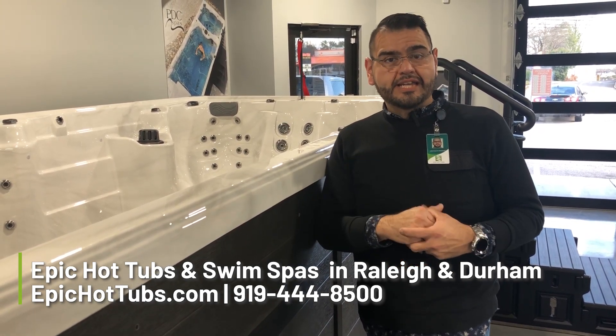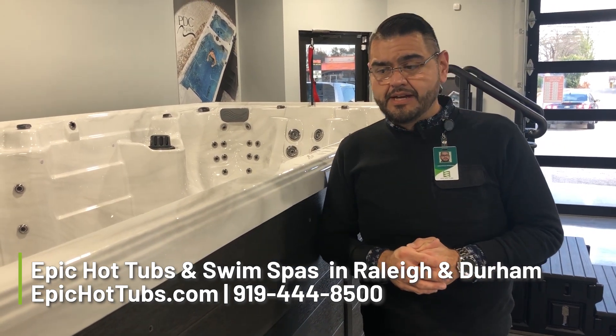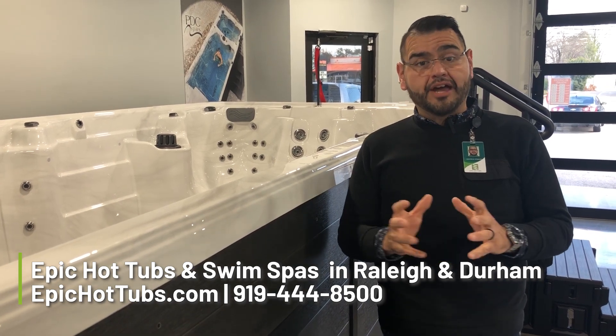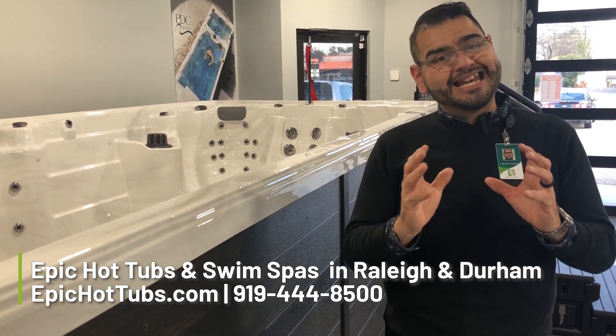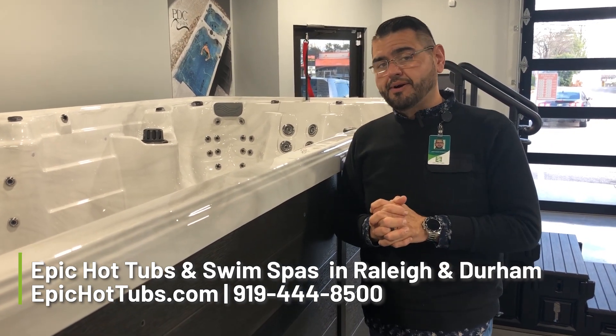But if you need some help, please feel free to contact us. We do have references for our electricians available to take care of that for you. You also get the chemical startup kit included — a value of $180 — with the purchase of your spa or swim spa.